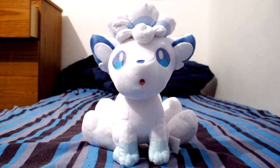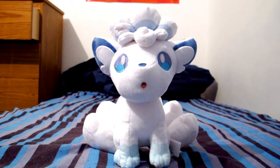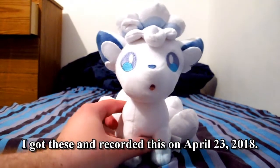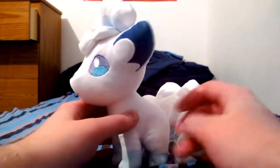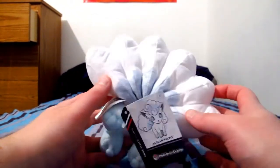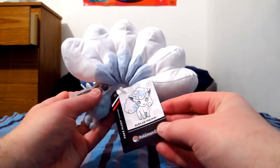Hello everyone, welcome to another 'what I got' sort of video. This is what I got recently — not part of any holiday or anything like that. This is an Alolan Vulpix plush.